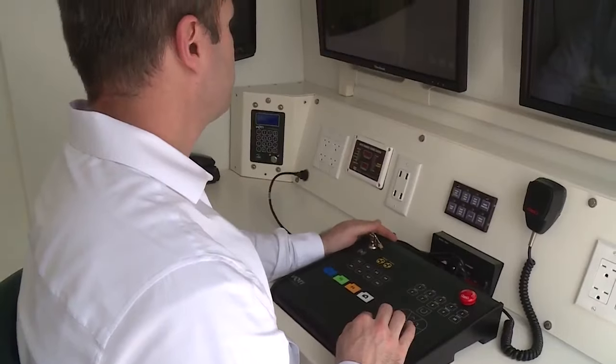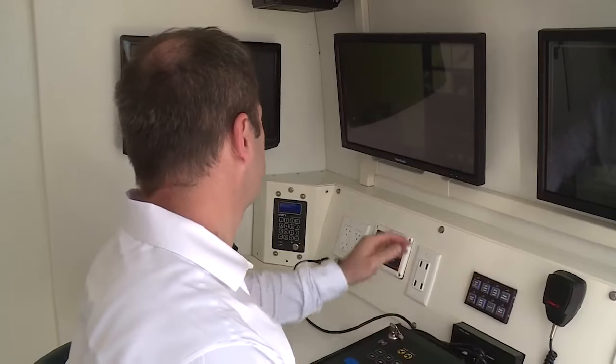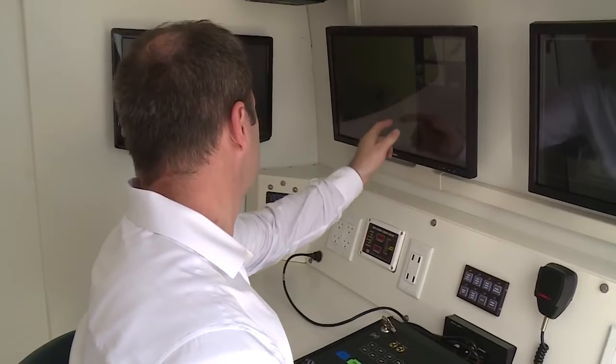Wi-Fi enabled, our scanners can be networked from their mobile positions. This kind of connectivity can be key to creating secure perimeters.